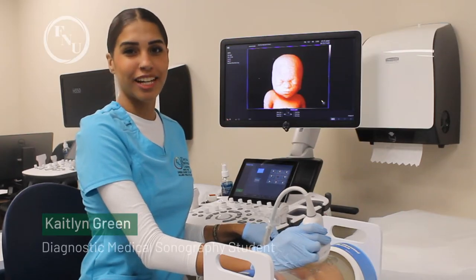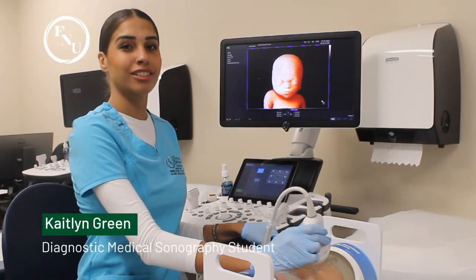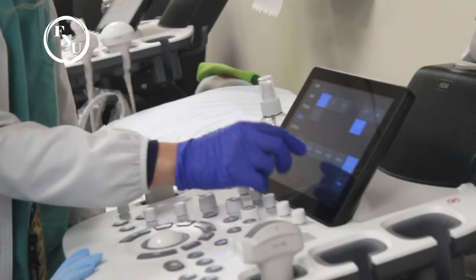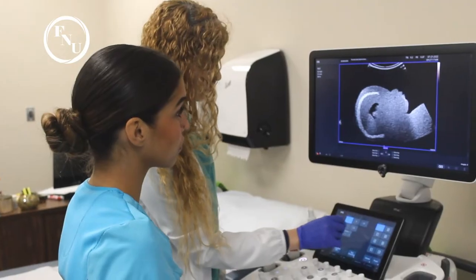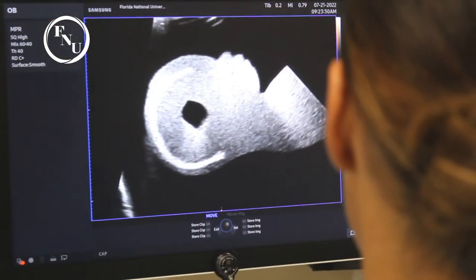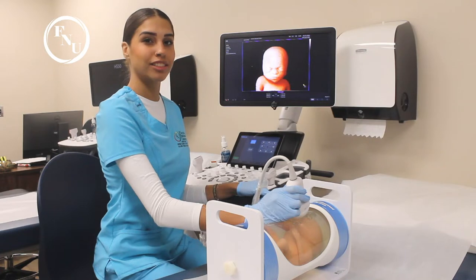Hello, my name is Kaitlyn Green. I am currently a student in the Diagnostic Medical Sonography program at Florida National University South Campus. Right now we are doing a 3D, 4D scan on the biometric fetal ultrasound training phantom.